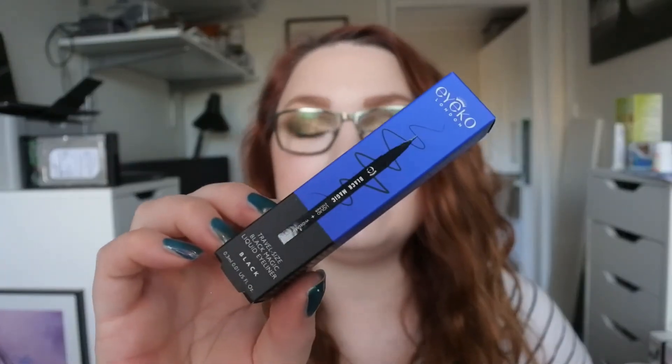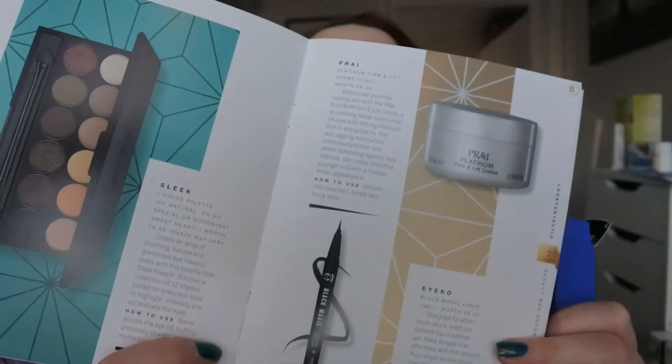The last thing is an Ayiko Black Magic Liner in a travel size. I have never tried Ayiko's eyeliners before but I really want to. It was stuck in the packaging — there we go. I'm not going to open it because I don't want it to go bad, but it's a felt-tip eyeliner that is black. Super exciting — we have everything to do a party look here!